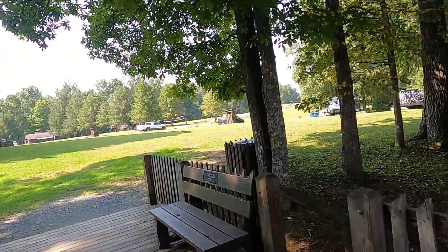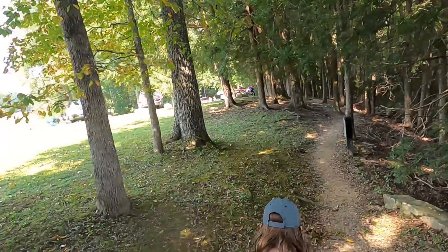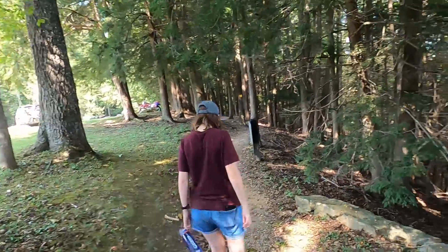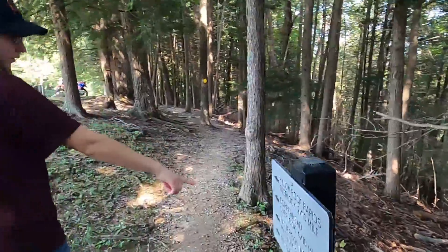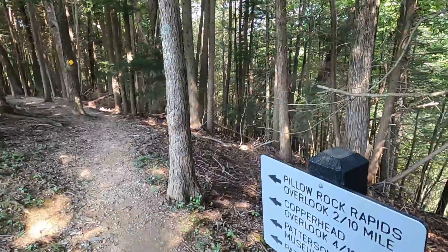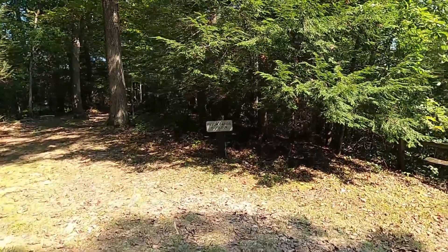I can't believe how far away this battlefield is from the other Civil War battlefield we went to earlier this year. Seems like a world away. Those were 15 miles. Pillow Rapids, Anna.